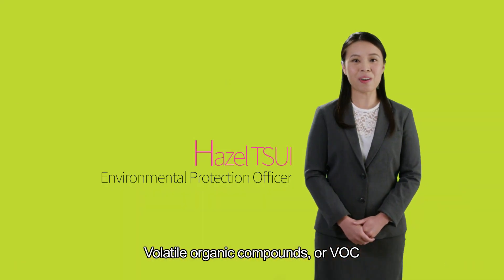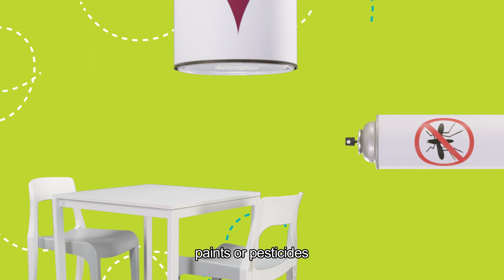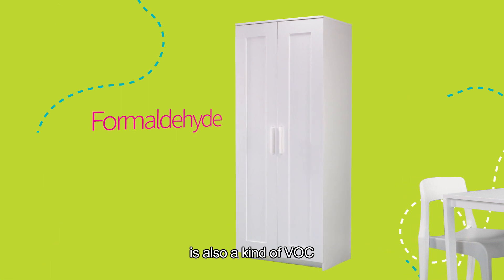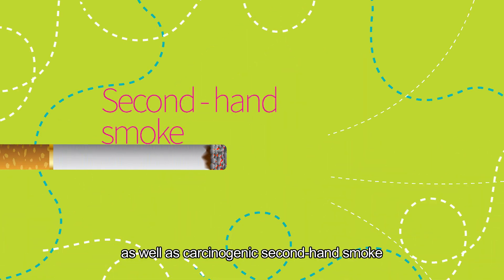Volatile Organic Compounds, or VOC, are common indoor air pollutants mainly released from furniture, paints, or pesticides. The formaldehyde released from furniture is also a kind of VOC. Other common indoor air pollutants include mold, dust mites, as well as carcinogenic second-hand smoke.